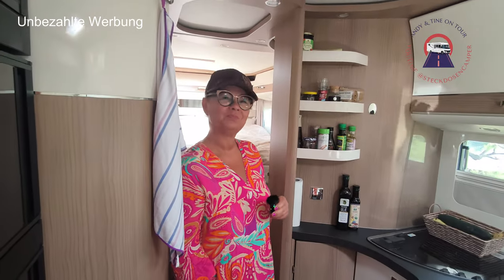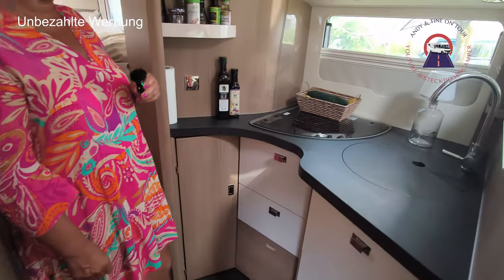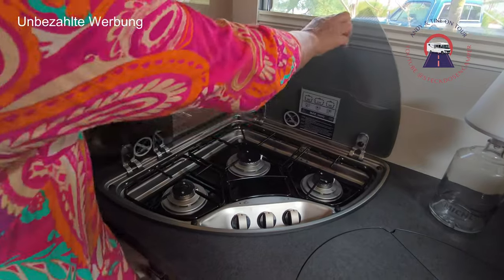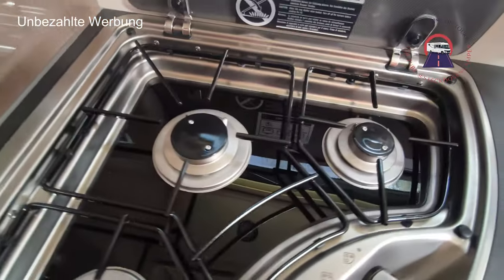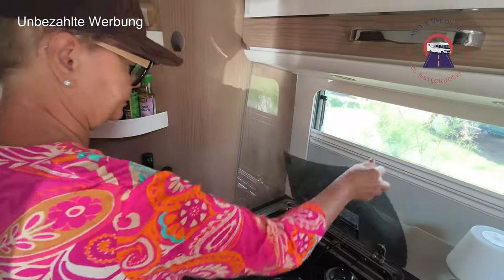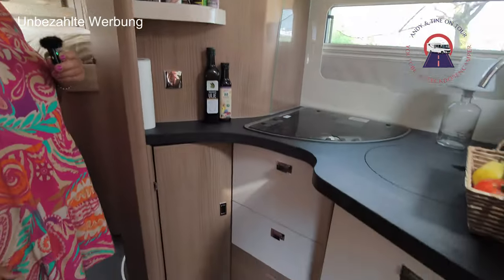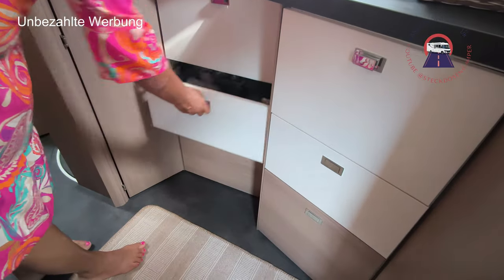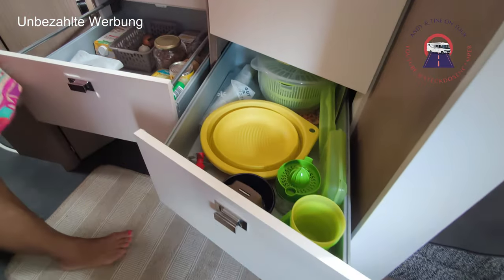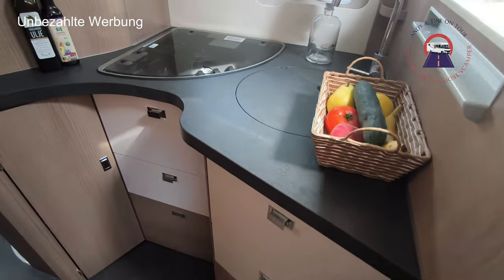Jetzt sind wir in Pias Bereich – aber auch Männer können sich mal in die Küche stellen. Hier hast du einen Drei-Flammen-Herd. Hier kann nichts anlaufen und das lässt sich alles gut reinigen – man kann es abnehmen zum Saubermachen. Hier kann man Gewürze und alles reinstellen, was man schnell braucht. Und hier unten sind noch Staufächer. Das Interessante ist: ihr könnt beide Schubladen zur gleichen Zeit aufmachen, obwohl es abgewinkelt ist – da ist sich eigentlich nichts im Wege.